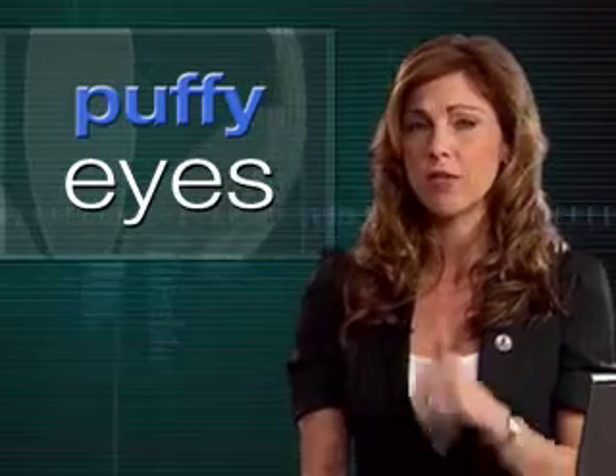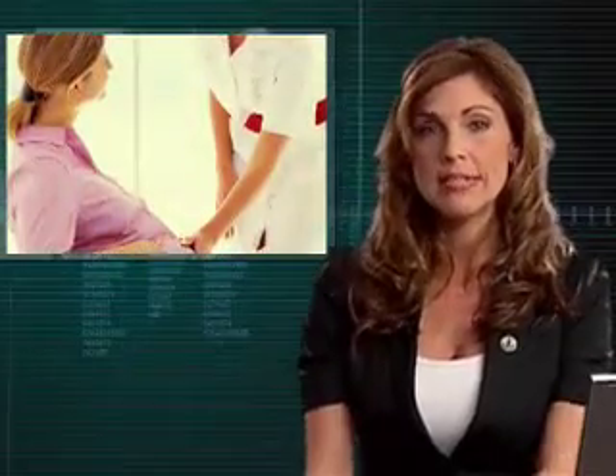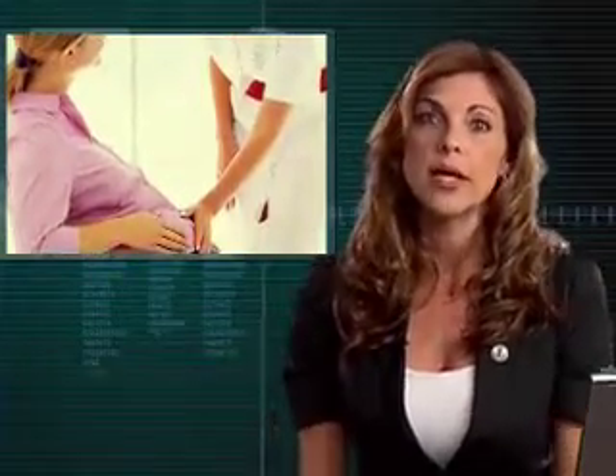Why are they there, and how do we get rid of them? Under-eye puffiness can be the result of many different things. Plain old tiredness can add to the problem, as can sitting in front of a television or a computer for too long. Hormonal changes, including pregnancy and menopause, as well as heredity, can also play a factor. And our diet is another key component.